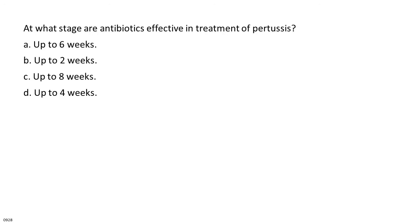At what stage are antibiotics effective in treatment of pertussis? A. Up to 6 weeks. B. Up to 2 weeks. C. Up to 8 weeks. D. Up to 4 weeks.